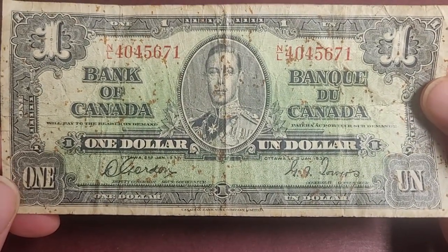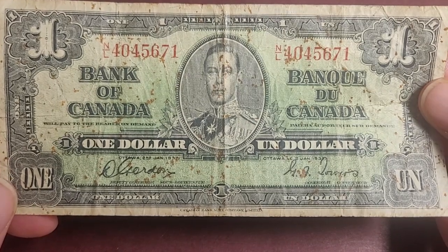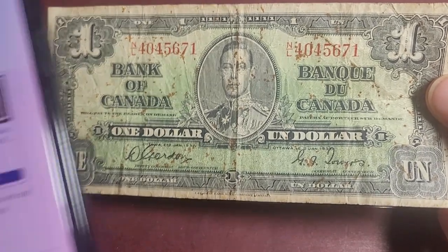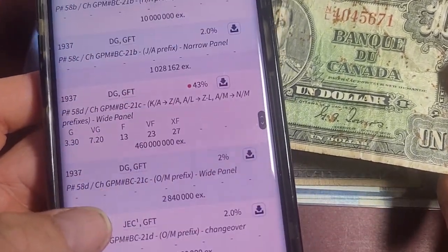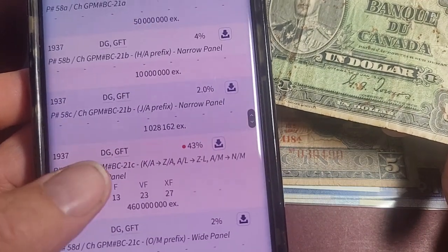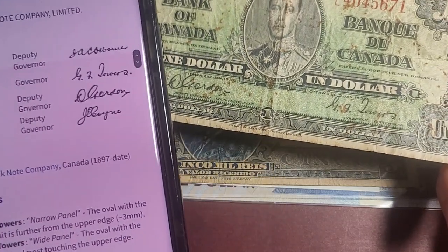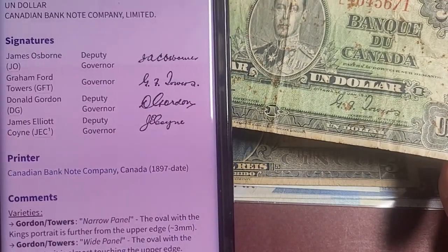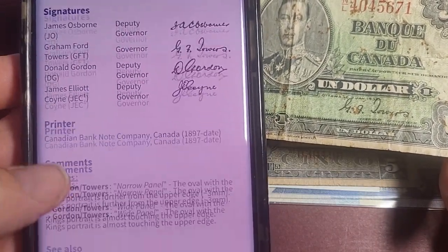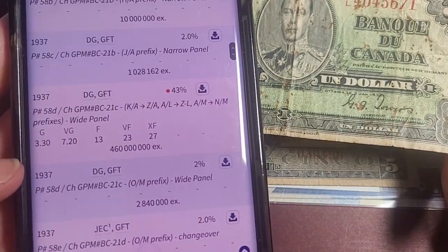They changed these over in 1954 because he passed away — they always change the banknote designs when the monarch passes away, though not always at once. King George V died in 1936, so it took a year to actually design these banknotes. This is a general issue. You go to Numister and look it up. This one is GG-GFT, meaning it has the Gordon and Tower signatures on this banknote — seems to be the most common one.